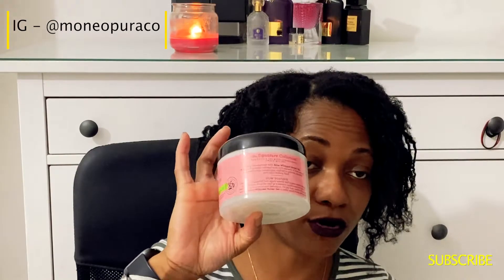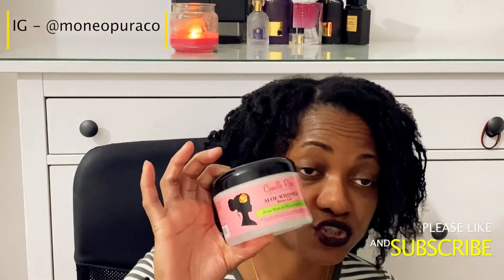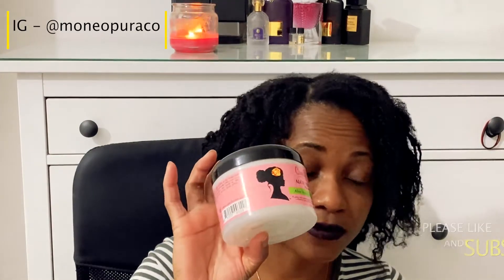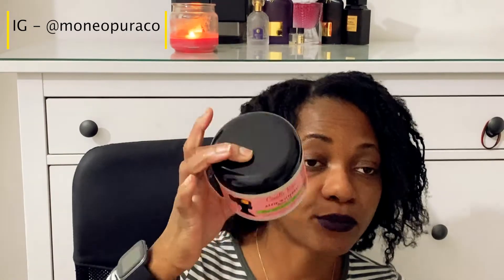The next cream I'm going to talk about was also part of my Black Friday haul — I'll link that video below. I'm also going to do a DIY video based on the ingredients of this product, so subscribe to be one of the first to see it, because you can make this cream really easily. You could make maybe 20 of these for the price of one if you buy the ingredients yourself. This is what it looks like and it smells absolutely divine — Camille Rose products smell so, so good.